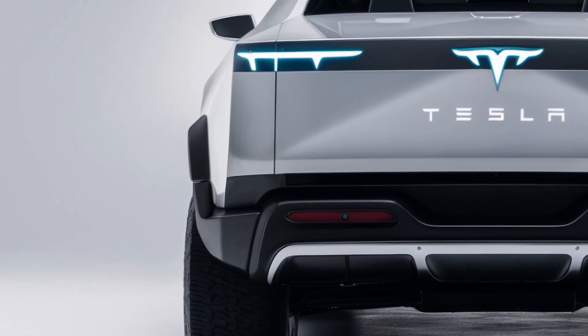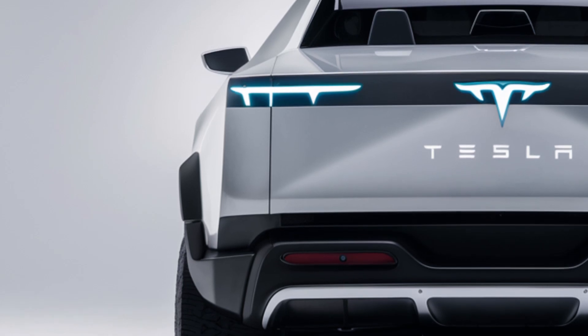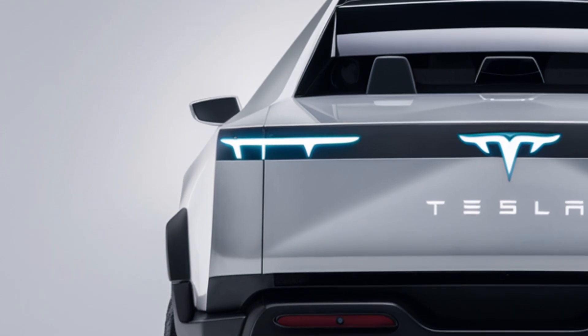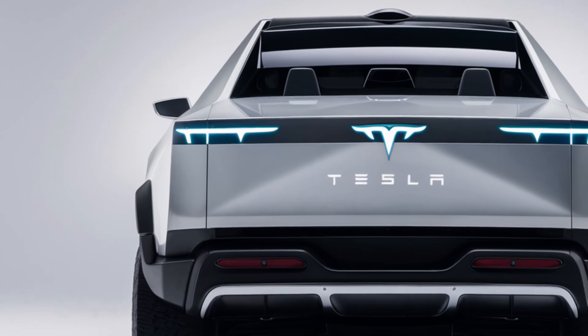Now let's talk performance. The 2025 model boasts an impressive electric powertrain with three configurations: single, dual, and tri-motor setups. The tri-motor version hits 0 to 60 in just 2.9 seconds, rivaling many sports cars.